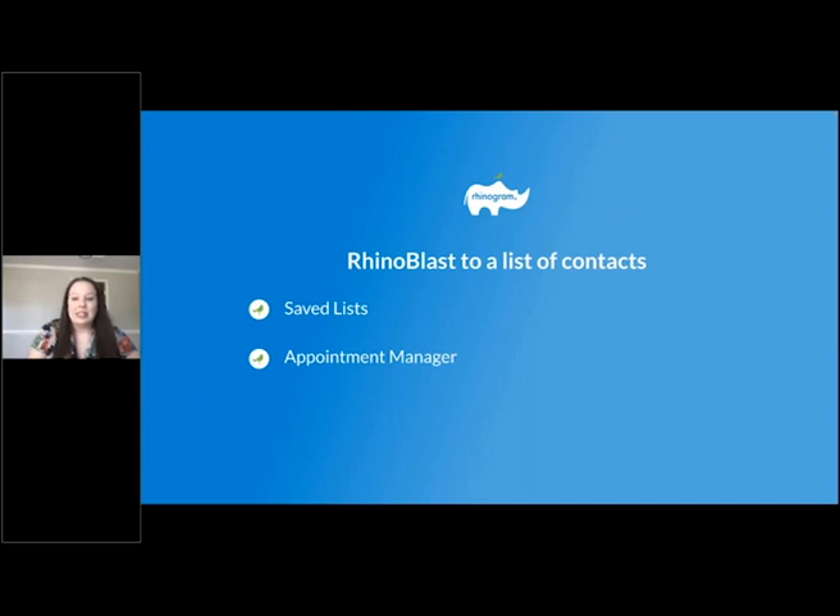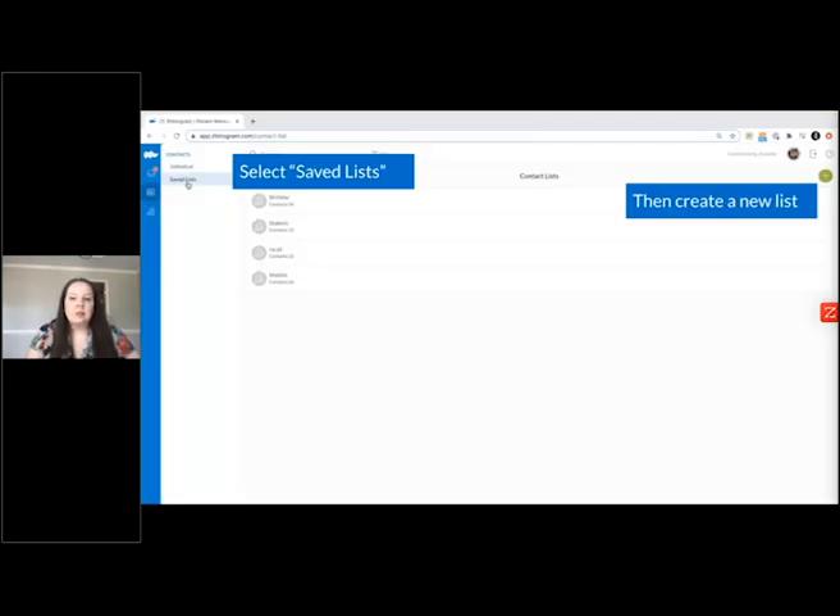Option two is sending the form out via a Rhinoblast to a list of contacts. Sending a blast can be accomplished through either using a saved list or through the appointment manager. With each, you will still have the option when forming the message to either send using a template or send the form on the fly. To send a form using a saved list, click first on your contact icon on the left, then on the tab labeled saved lists. From here, you can use a list already formed or click the green plus button to create a new list.